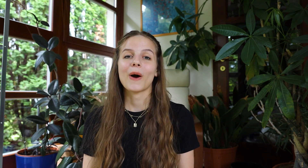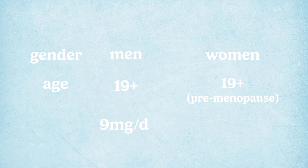So how much iron do we actually need? It depends on our gender and age. The general recommendation for men over 19 years old is around 9 milligrams per day, while for women over the age of 19 in their reproductive age — so pre-menopause — they require around 15 to 18 milligrams per day.